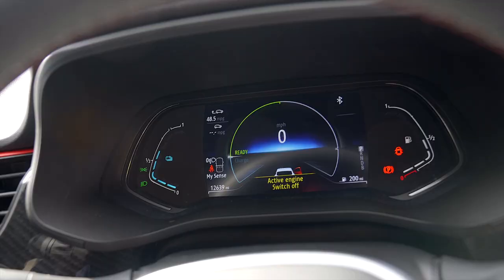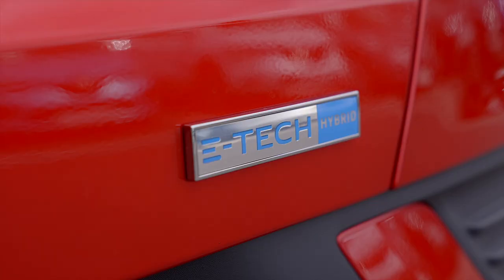Inside your cockpit you have two fuel gauges — one petrol gauge, one battery gauge. As you're driving, your car is charging: the turning wheels charge your car. When you brake, it uses the kinetic energy — the heat from that — and regenerates it back into the battery, making it more environmentally friendly to run.